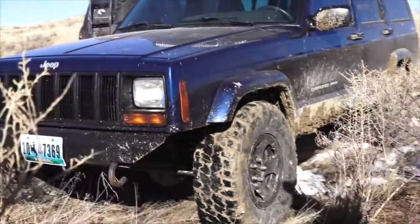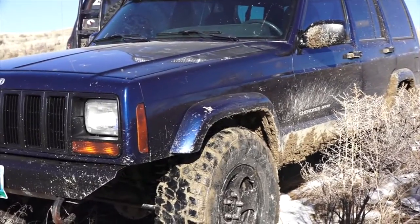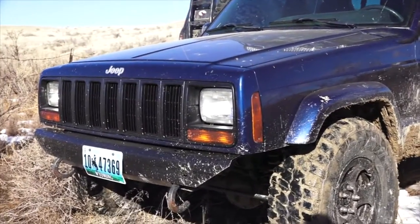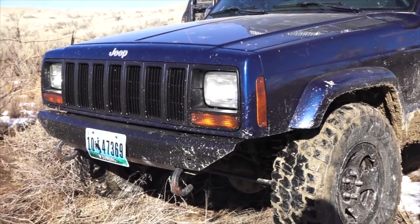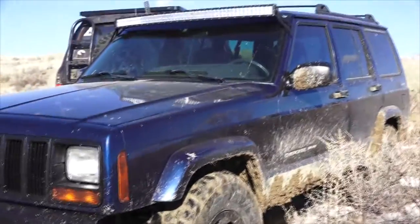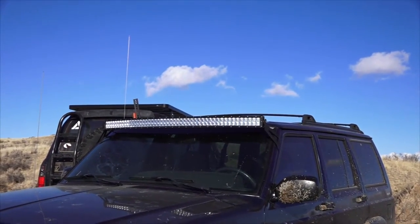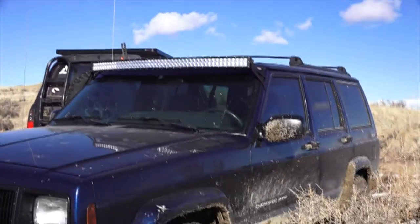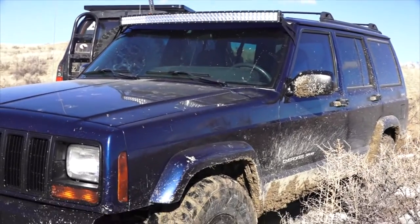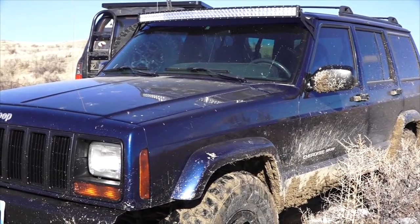The tires are 31, 10 and a half. He had to trim the bumper a little bit and put tow hooks on. He got a light bar as a Christmas present from a buddy, but really it's pretty much stock except for the lift and slightly bigger tires.